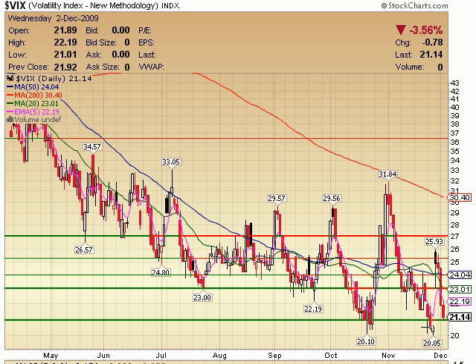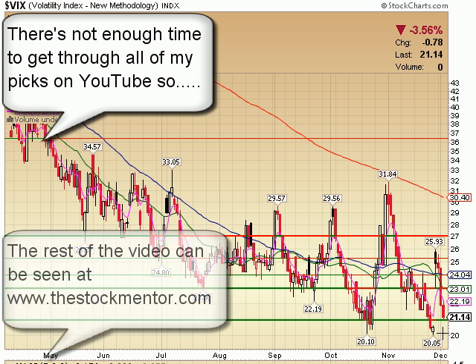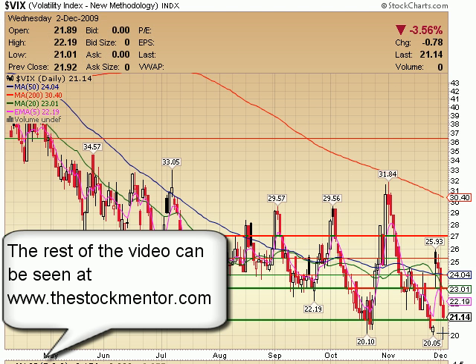VIX on a daily — continued fear coming out of the market. There was a lot of nervousness on the Dubai news, but once the news was squelched and the government said everything's fine, the fear just kind of poured out of the market. So right now nobody's nervous about a major move down as of yet. The VIX just continues to tell us we're really not worried about where we're at and where we're going, as it dives again today.